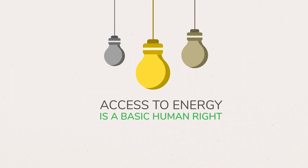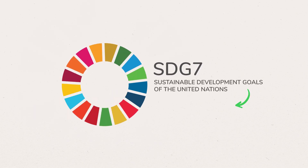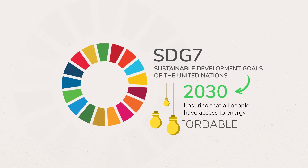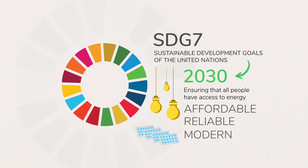Given that access to energy is a basic human right, the United Nations has set the goal of ensuring that all people have access to affordable, reliable and modern energy, with renewable energy playing an increasing role.